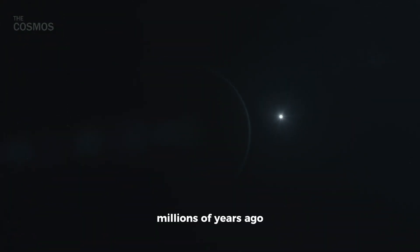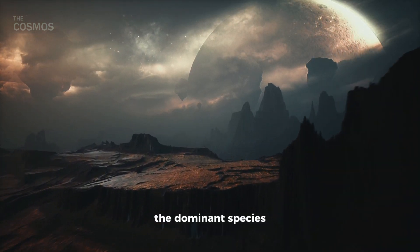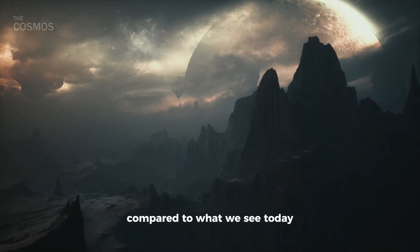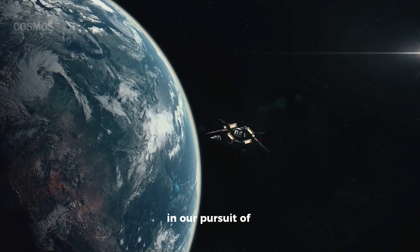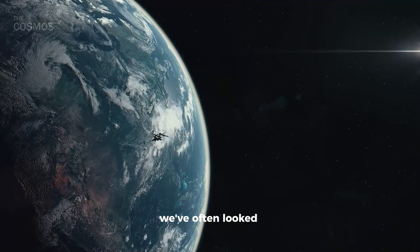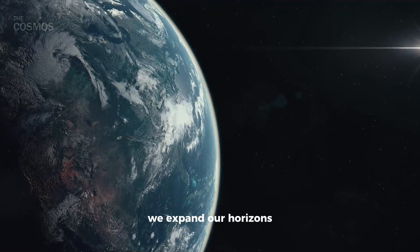Millions of years ago, our Earth was radically different. The atmosphere, the dominant species, and even the landscapes were almost alien compared to what we see today. In our pursuit of understanding life beyond our planet, we've often looked for Earth-like conditions, but perhaps it's time we expand our horizons.